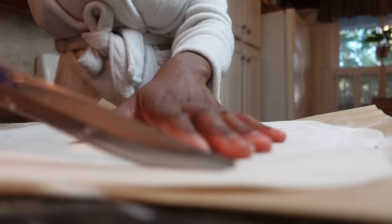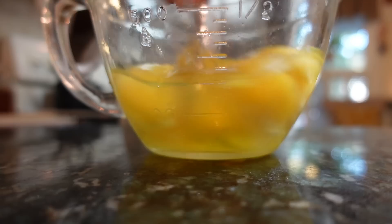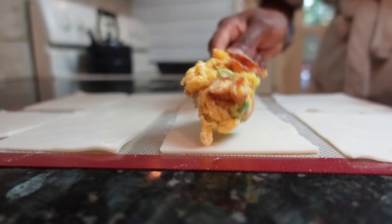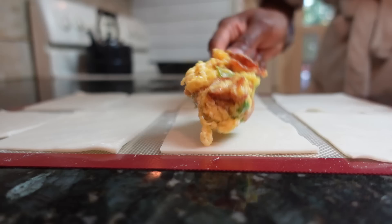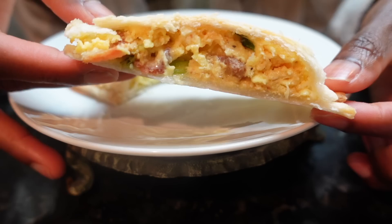Bacon, egg, and cheese toaster scrambles are a cinch to make when you have pie crust on hand. You can finally avoid the unnecessary preservatives in the frozen store-bought options. The homemade version is always healthier, a larger portion, cheaper, and more delicious than what you'll find in the pre-packaged food aisle, and they are so easy to make. You basically make a breakfast scramble, add the filling between two pre-cut pie slices, and bake for 10 to 15 minutes or until golden brown. Make a few extra to freeze for busy mornings.